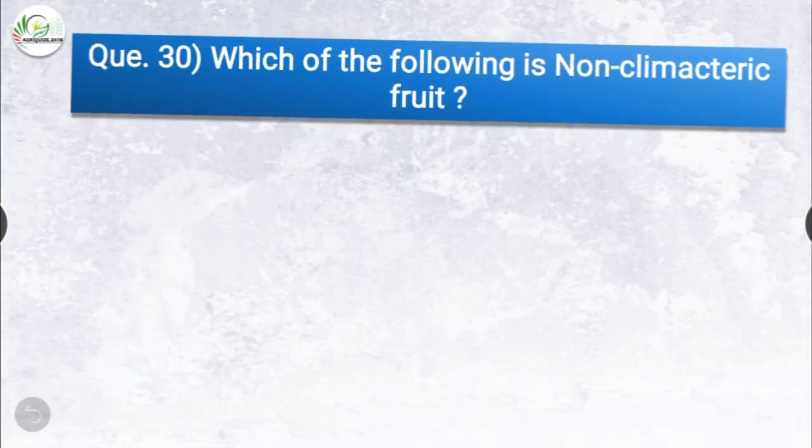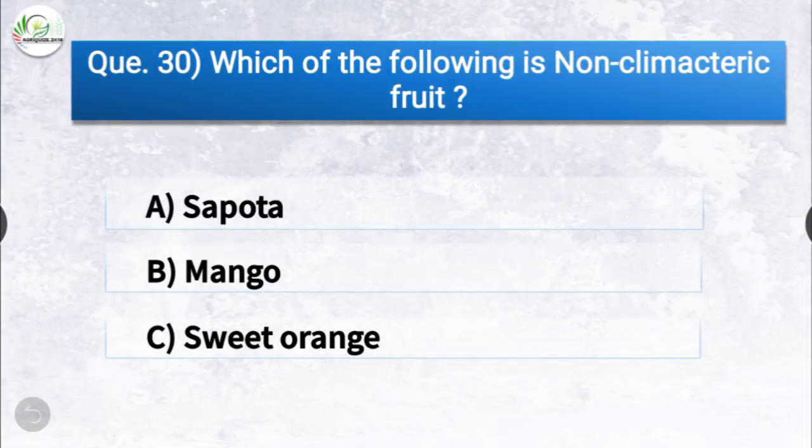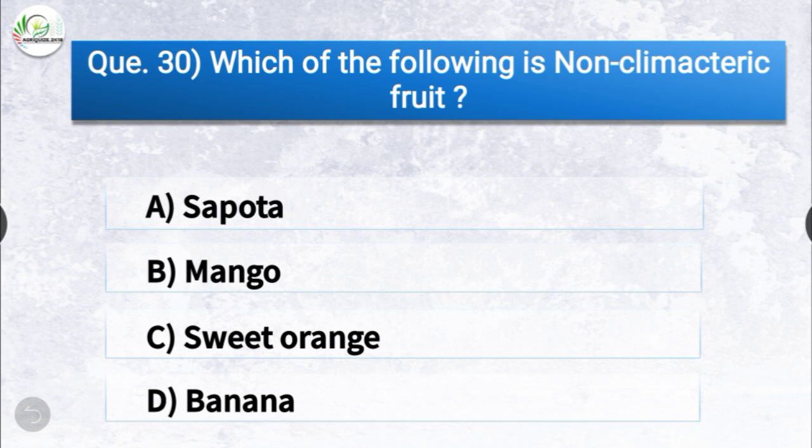Question number thirty: which of the following is a non-climacteric fruit? The options are sapota, mango, sweet orange, or banana. The correct answer is option C, sweet orange. Sweet orange is a non-climacteric fruit.